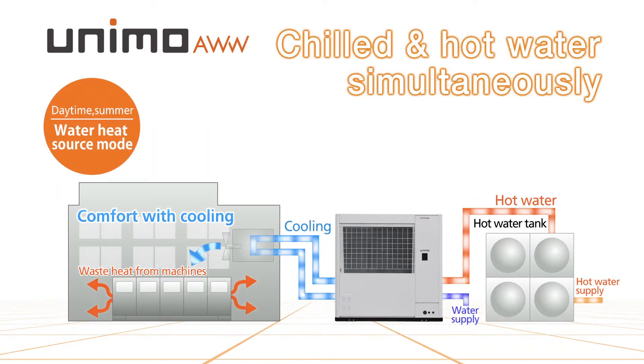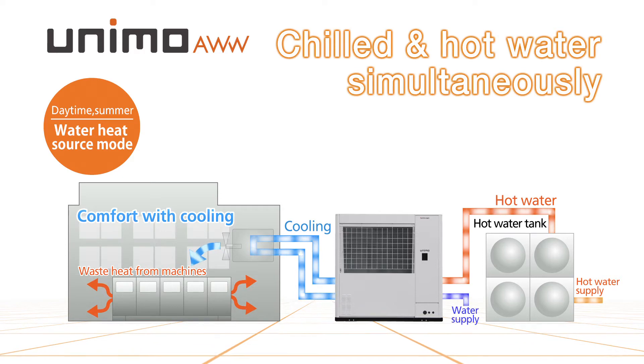In daytime and summer, when cooling or process cooling is required, chilled water and hot water are provided at the same time with water heat source energy.